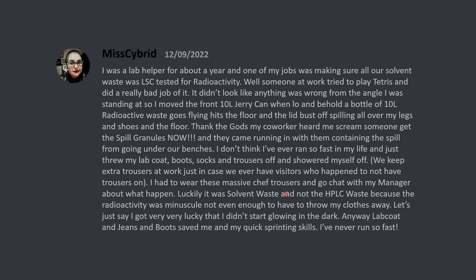Luckily, it was solvent waste and not the HPLC waste, because the radioactivity was minuscule and not even enough to have to throw my clothes away. Let's just say I got very, very lucky that I didn't start glowing in the dark. Anyway, lab coat and jeans and boots saved me, along with my quick sprinting skills. I've never run so fast.